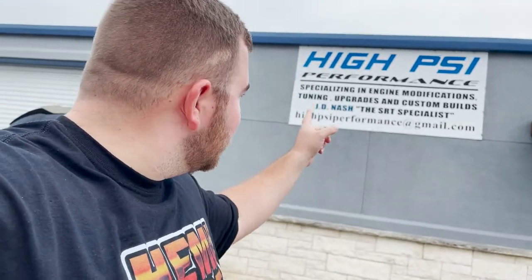All right everyone, welcome to Sour Horsepower and today we are on our Texas trip. As you can see behind me, we're at High PSI Performance here in Harker Heights, Texas. This shop is real special in my heart — I lived here in the Fort Hood area for about two years a long time ago, and on my 2014 SRT Challenger we did a lot of work with these guys. Over here we have the owner, JD.